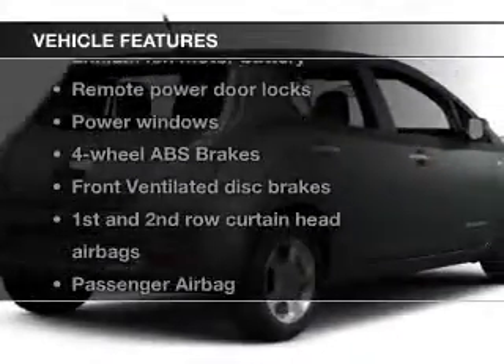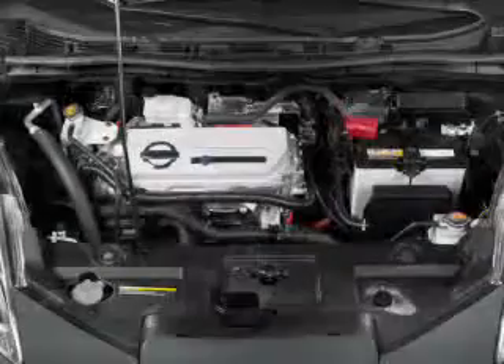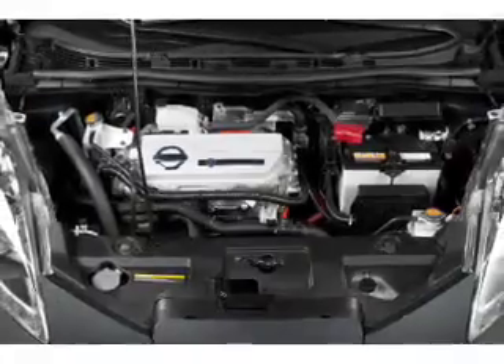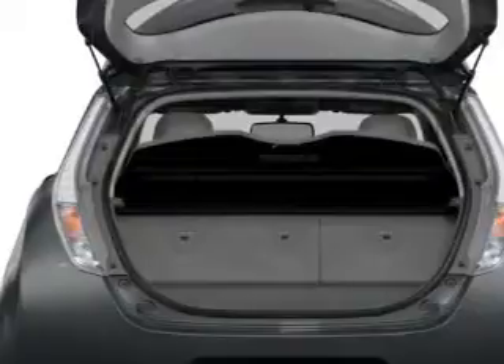And with these notable features, you won't want to miss out on the opportunity to own this amazing ride. Power door locks, power windows, Bluetooth wireless, an AM FM stereo with a CD player, satellite radio, power mirrors, and power steering.